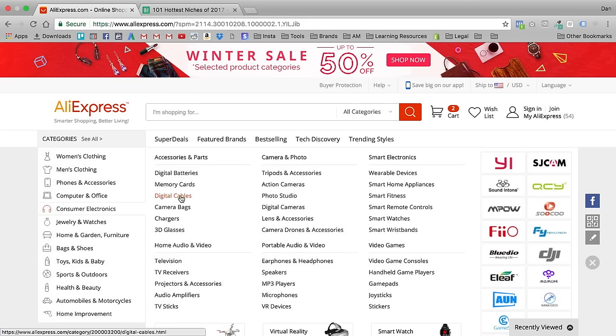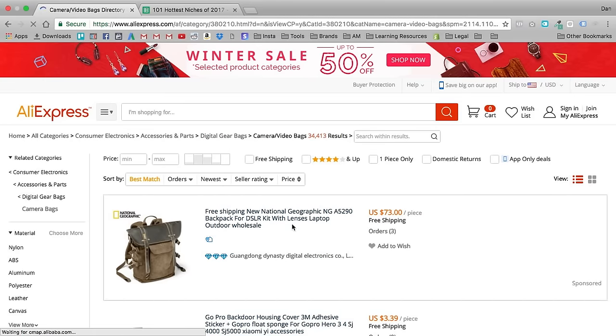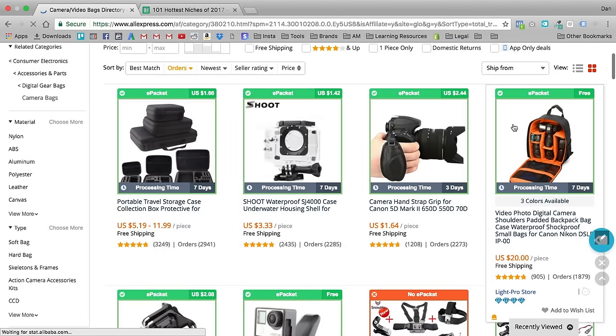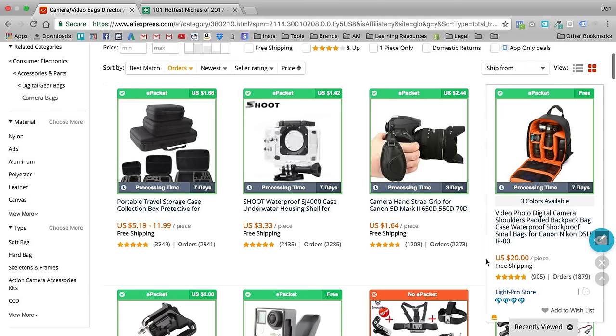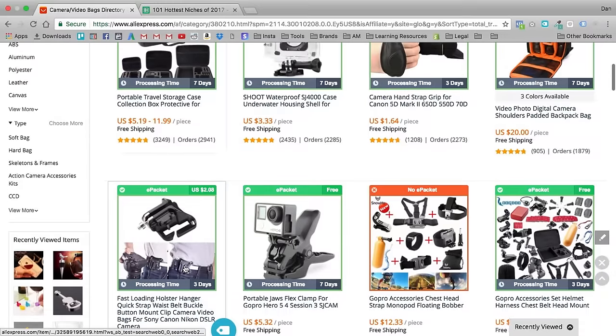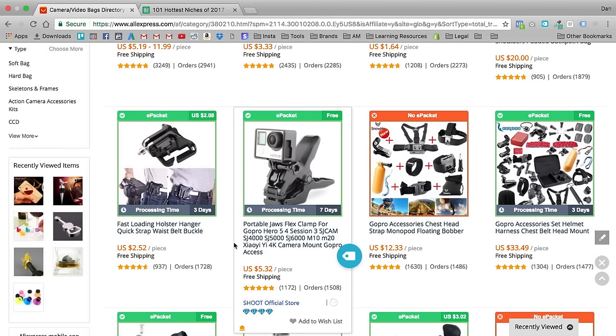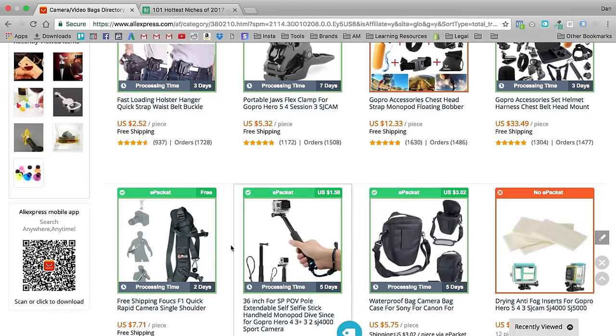You can also do consumer electronics — accessories and parts, memory cards, digital cables, camera bags. Let's check out camera bags, sorted by top orders. Right here is a $20 camera bag with free shipping — you could sell this to people with Canon cameras for around $60, giving you a $40 profit per piece. You could also go to Alibaba and get this cheaper at bulk price once you've proven the niche is viable, which is more along the lines of building a long-term sustainable business.